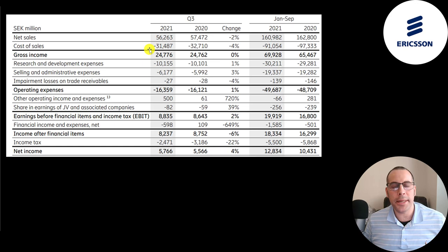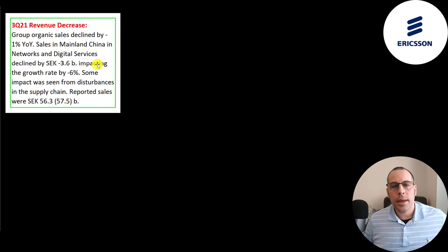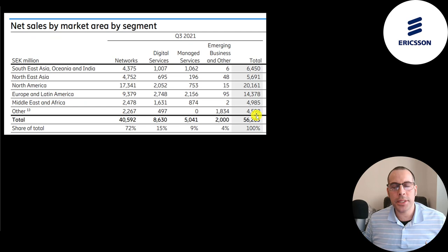This is the income statement from their latest quarterly report, showing the first nine months of 2020 versus the first nine months of 2021, and also the third quarter of 2020 versus the third quarter of 2021. Their revenue went down a little bit from 57 billion to 56 billion. The company said the main reason for the decline was due to China — their networks division and digital services division declined a lot in that country.